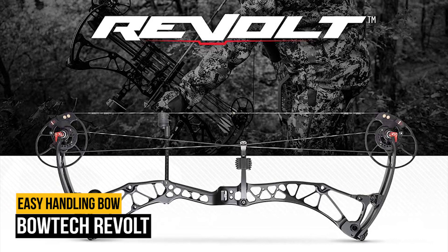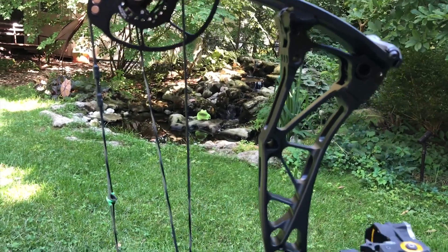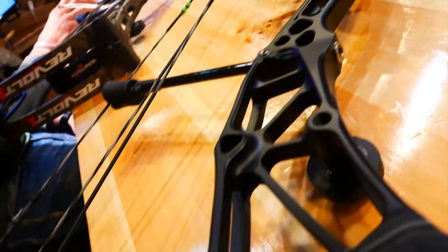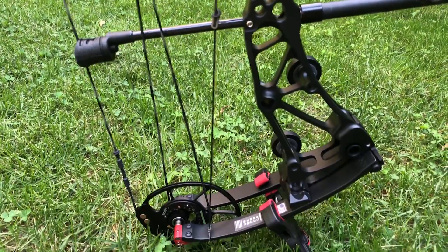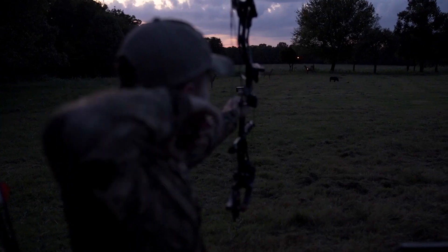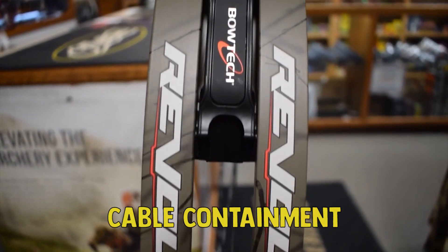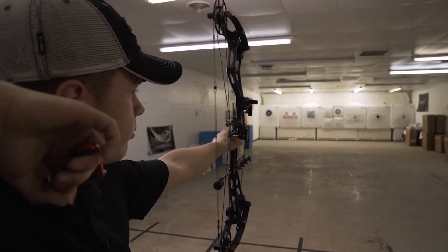Number 7 on our list is the Bowtech Revolt. The 30-inch axle-to-axle Revolt is a breeze to set up and tune, compliments of its new deadlock cams. Simply loosen the branded lock screws and manipulate the tuned screw left or right to move the cams on the axles — no twisting cables. Two shots through paper and you will achieve the perfect tune. The Revolt shoots lights out. The components of the deadlock system, which include the limb pockets, cable containment, and the cams, work in concert to create a platform that is balanced, quiet, and fast.